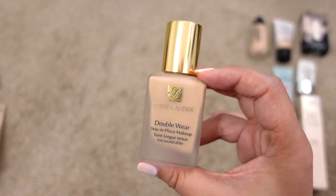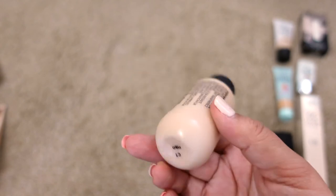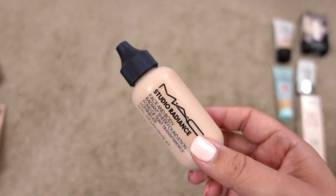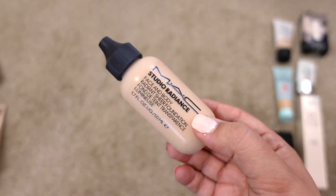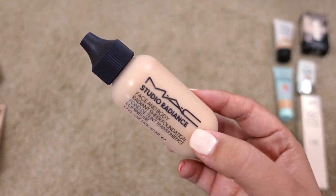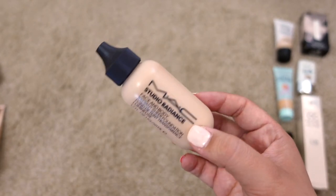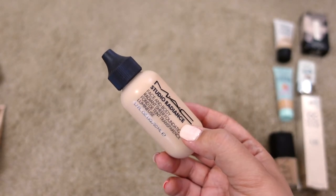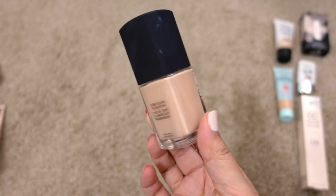Next up is the MAC Studio Radiance Face and Body Radiant Foundation in shade C1. It's a replacement for their old body foundation, which I've heard was actually better — people say the original was less radiant than this one, which is a bit of a bummer. Even though it's not one of my favorites, it's basically brand new and wasn't cheap, so I want to get more use out of it. Definitely keeping this one.